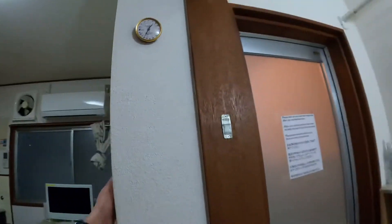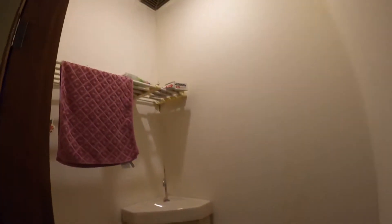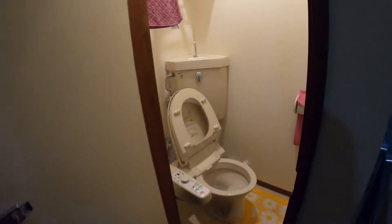This is the bathroom, and now this is the toilet. It's a very small toilet, but it has a heated seat.